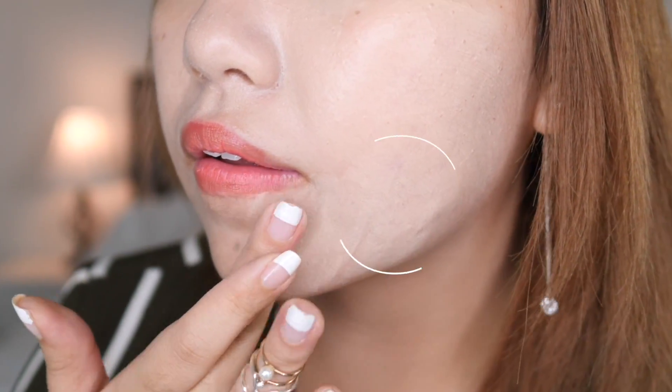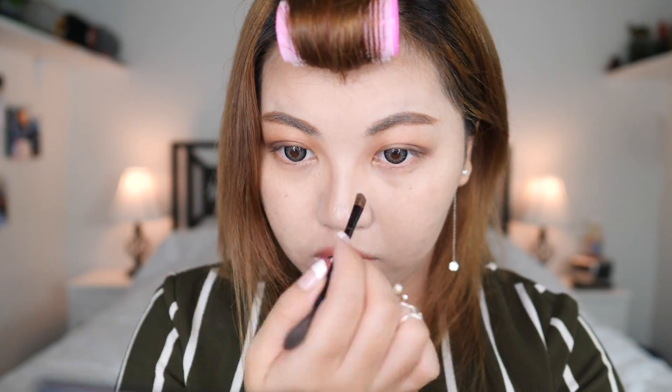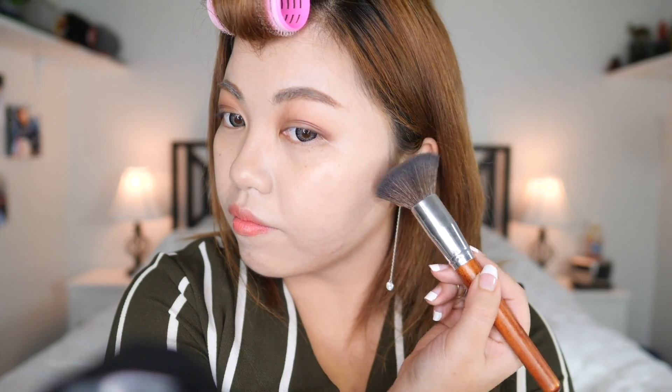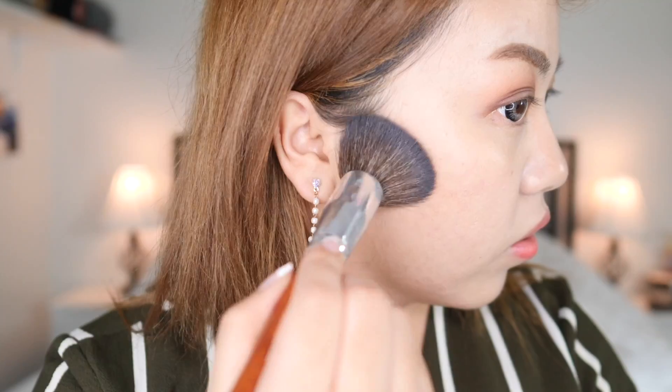I will say that this product is a bit too light for me because of the SPF 35 — which I'm not complaining about because we need that sun protection. But whenever that does happen, I like to take my medium shade poreless powder and set everything once and for all. You ain't getting through my skin, girl. Try me.